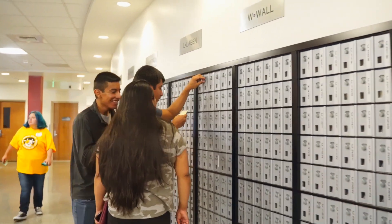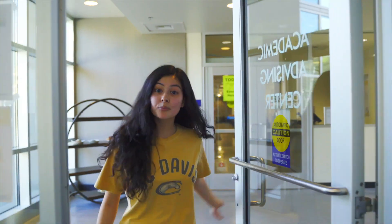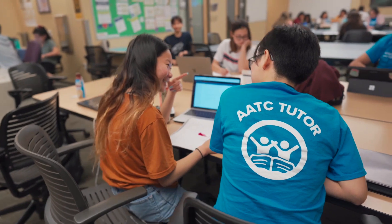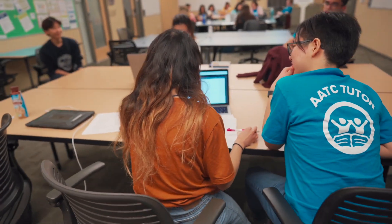All the residence halls also have dedicated laundry rooms, mail rooms, and kitchens. Worried about printing or struggling with a class? Every residence hall has access to a computer lab with printers and the Residential Academic Center with tutoring for first-year students.